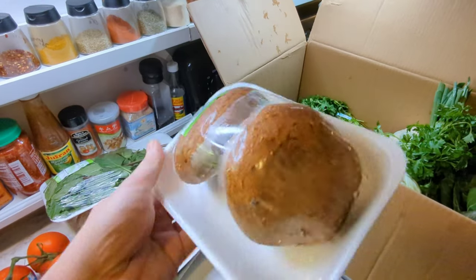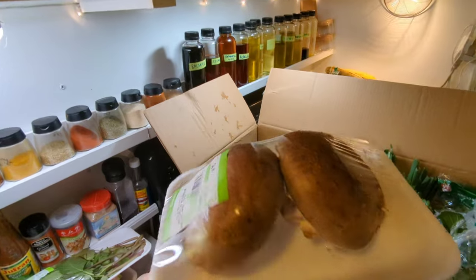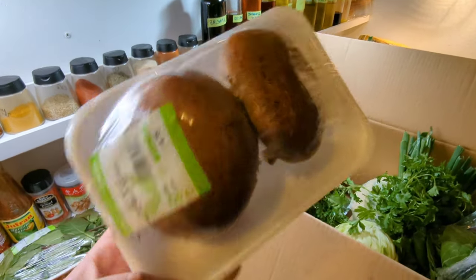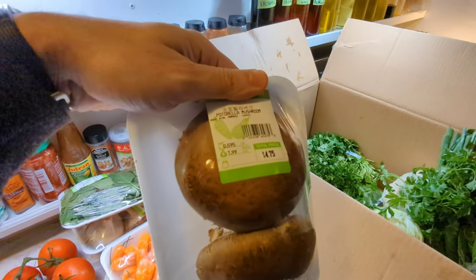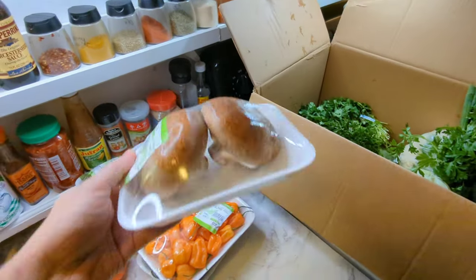Next up we've got some portobello mushrooms. These caps are really tasty. You can make teriyaki caps out of these. You can slice them up, fry them, bake them, or make a burger out of them — teriyaki style or any style you want. Portobello mushrooms are my favorite.